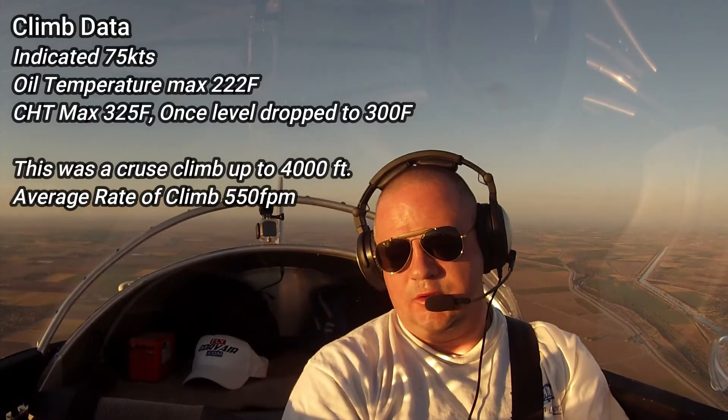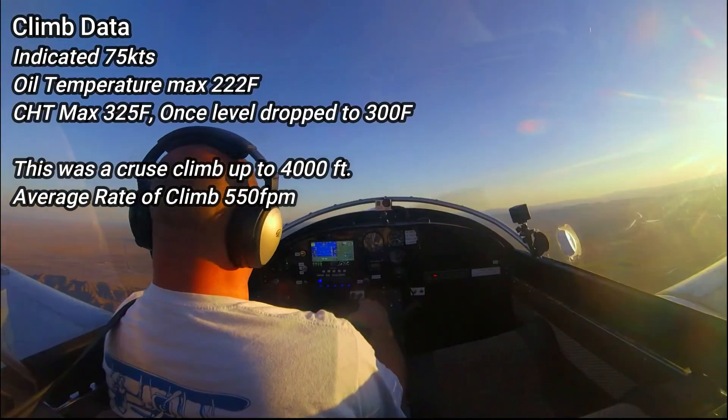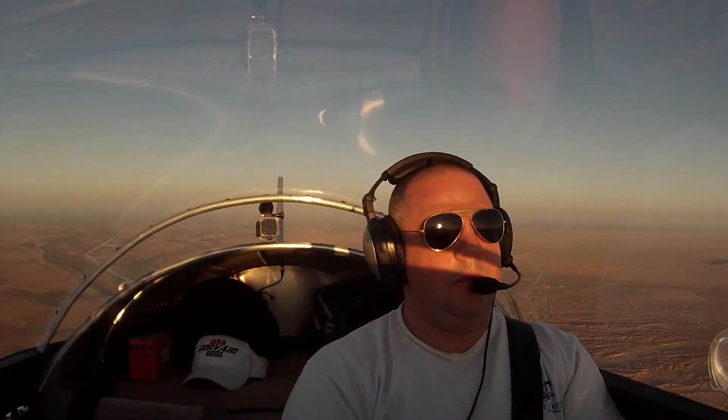Still looking good. No issues on the CHT. No issues on the oil temperature — 212, that's the hottest I've got it. That is a sustained climb now up to 3,000 feet. Another 150 feet to go. Level off.